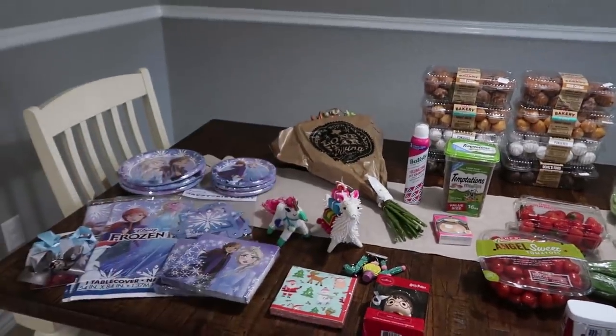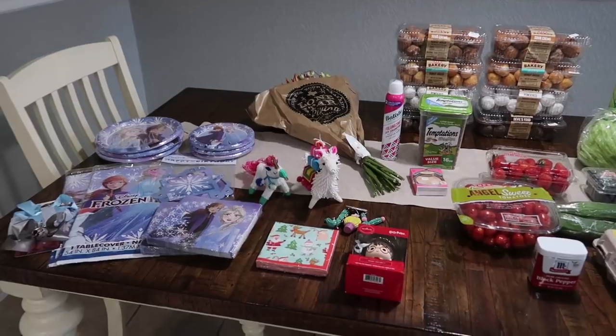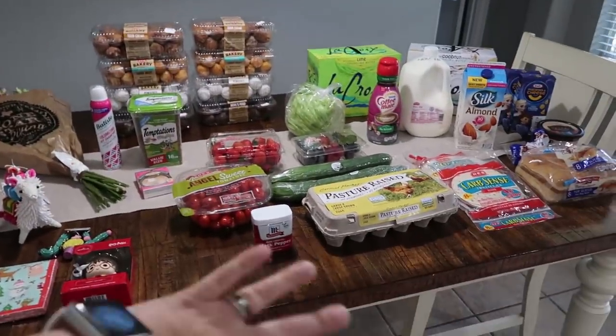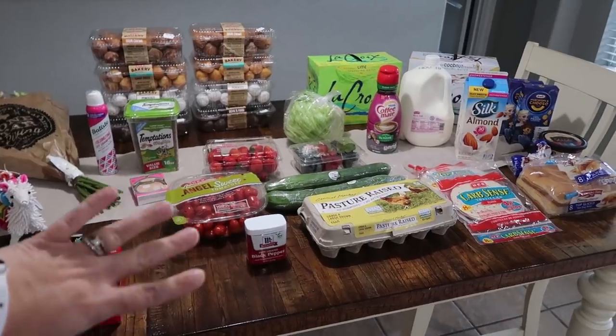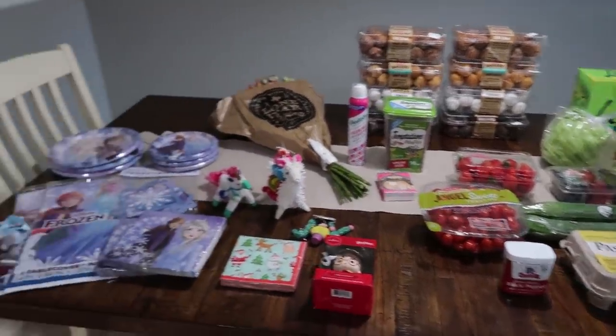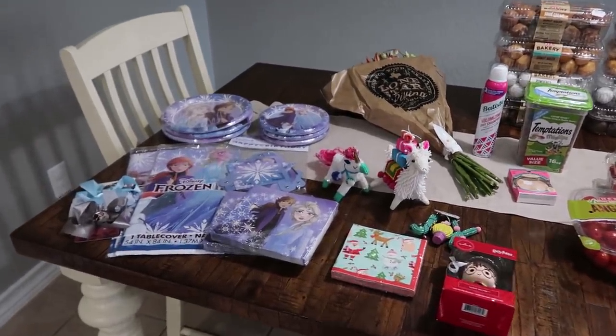I'm going to go ahead and go over the non-food items first, and I will have it broken down in the description box so you guys can see how much I spent on groceries. If you are just interested in what my groceries are for my family of six each week, I will have that broken out down below.